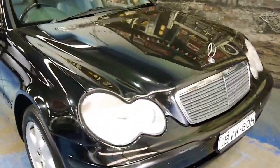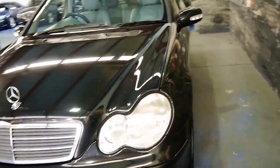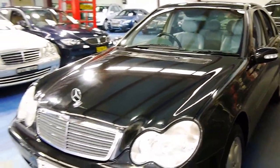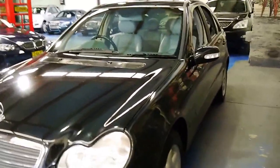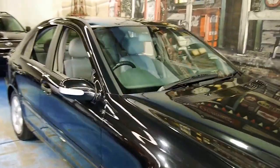I just don't know if the stone chips will show up on camera, but you can see a few of them. It's spent its life on the highway. And really, for our asking price, we feel that this is a lot of car for the money.